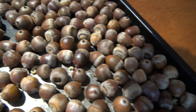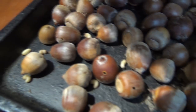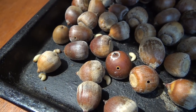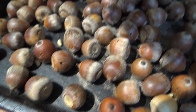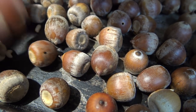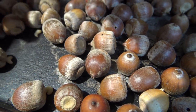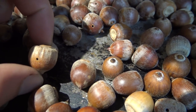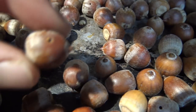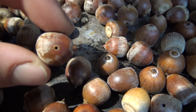In this batch I must be running almost 70% weeviled, if not more. The good news is these weevils are edible and tasty, so I'm gonna fry them in butter. The bad news is all the acorns that have been weeviled — you can see the weevil hole — those are no good to me, so those go into the compost.